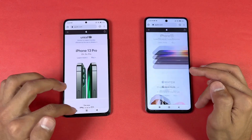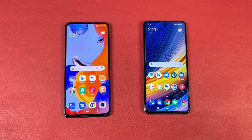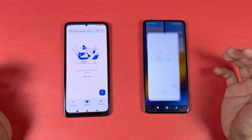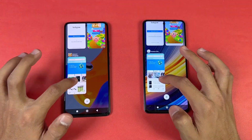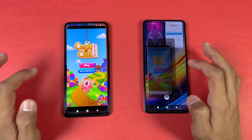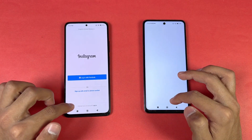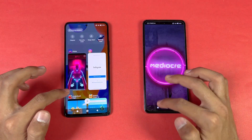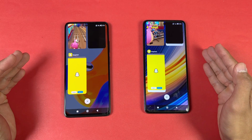Now let's check RAM management on both phones — both have 8GB of RAM. Starting with the phone dialer: refresh on the Poco. Settings: no refresh. Amazon Shopping: refresh on the Poco. Candy Crush Saga: refresh on the Poco. Instagram: seems like an in-app refresh. Snapchat: refresh on the Poco. Looks like the RAM management is really bad on the Poco X3 Pro.